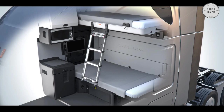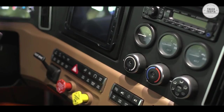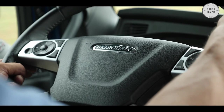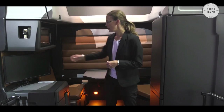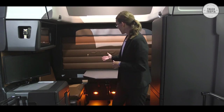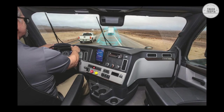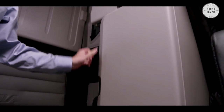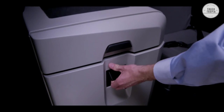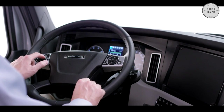The new Freightliner Cascadia interior sets the benchmark for comfort and productivity in the trucking industry. After years of research and development, including input from professional drivers, Freightliner has designed the new Cascadia to give drivers the space and flexibility they need. The driver's lounge has been redesigned to include larger passenger and driver-side storage cabinets and a wardrobe cabinet with 4 inches of additional hanging length. It also features a larger microwave cabinet and a new, larger refrigerator with matching cabinetry or a customer-supplied refrigerator option.